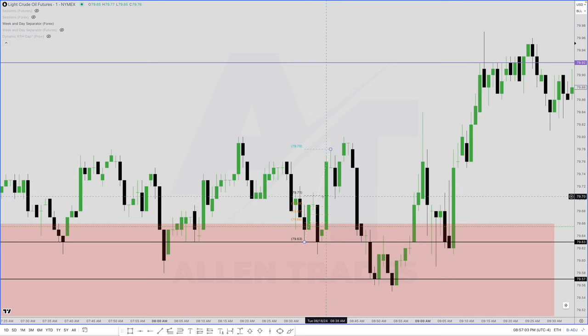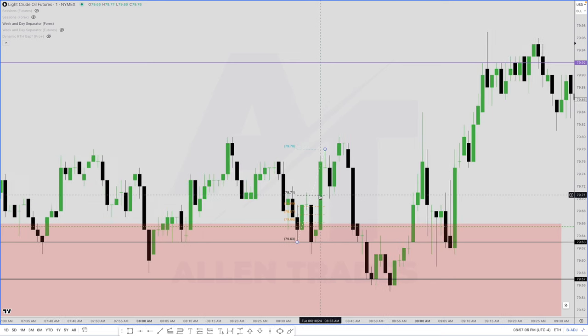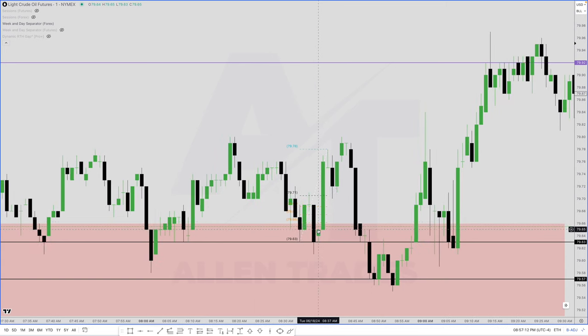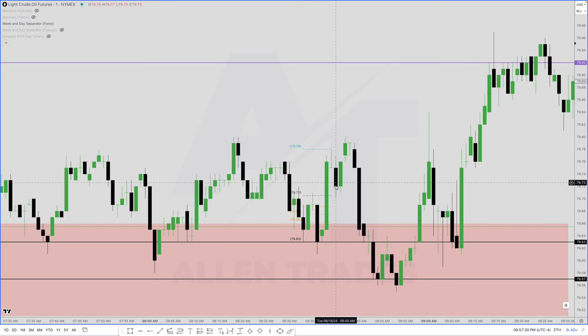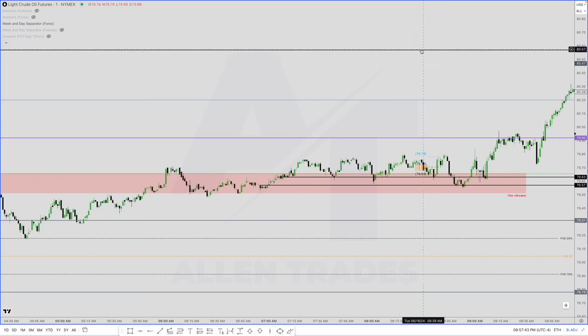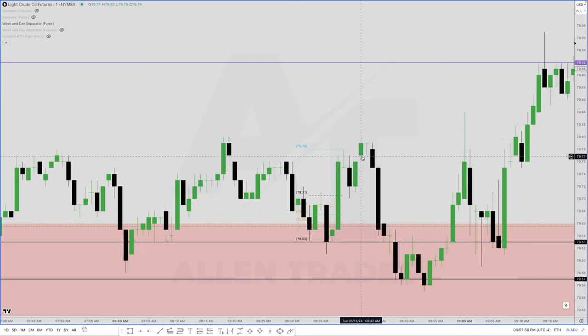My entry is at 79.71 — at equilibrium — and we're also within this fair value gap because the high of this candle doesn't touch the low of this candle. The fair value gap really starts at this down-close candle, but you can just use the entire range from this high to this candle's low. We hit equilibrium, I entered here, and price started to rally in my favor. I'm trying to target this black line — that fair value gap on the daily chart above the liquidity.